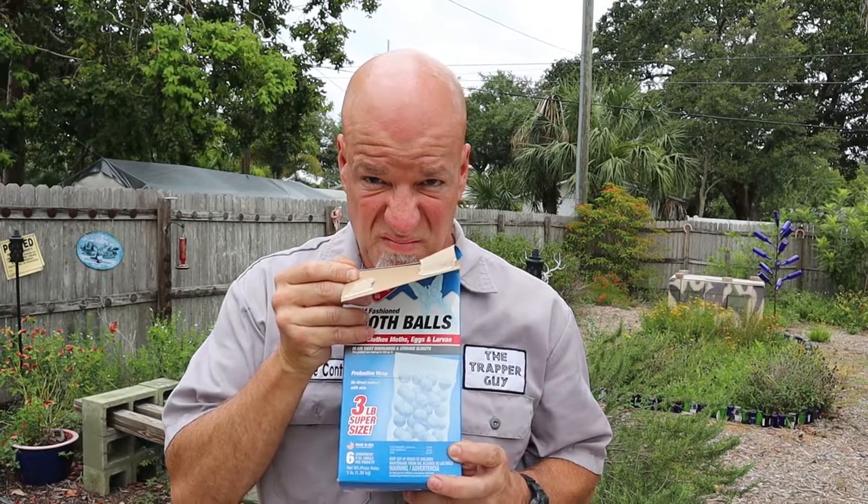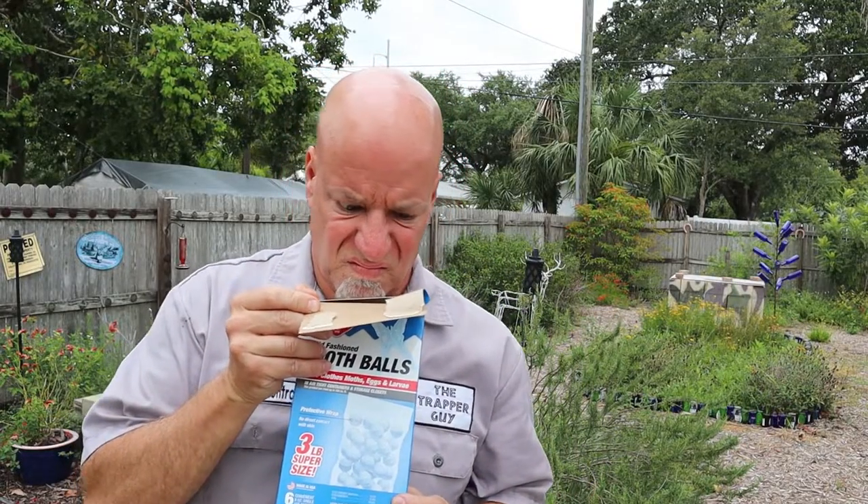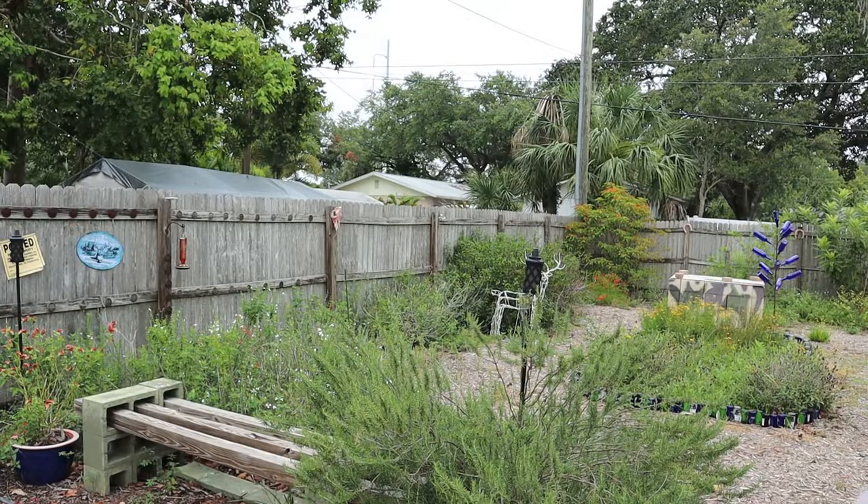Any discussion about repellents would not be complete without bringing up mothballs, and I'm not even going to get started on that. In fact, I need to do a whole YouTube video just on mothballs. They work great on moths. Period.